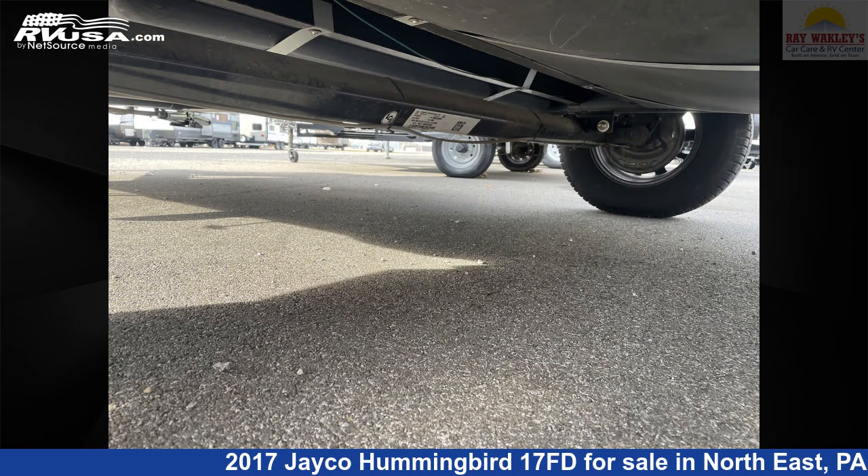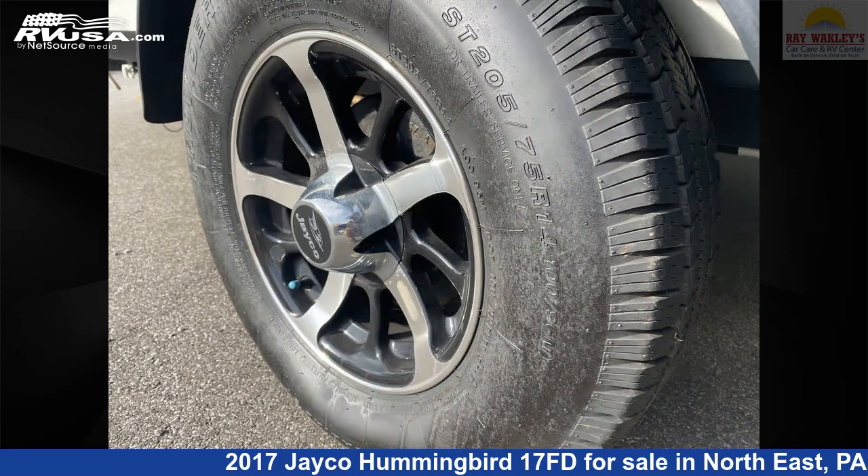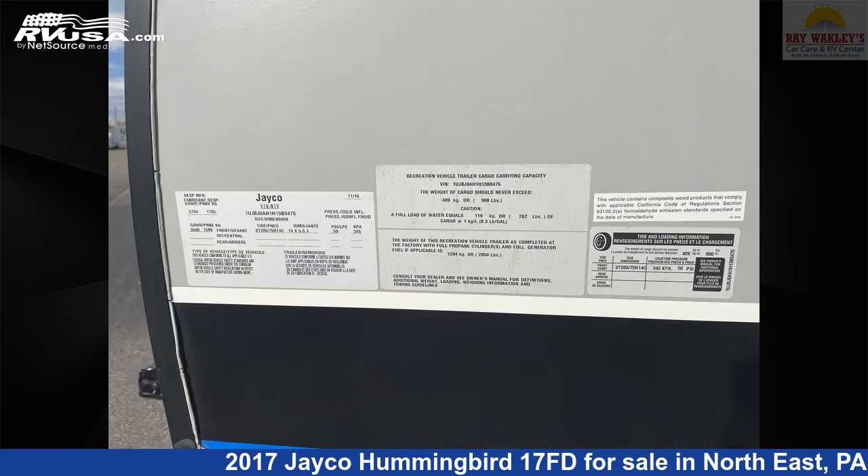The unloaded weight of this 2017 Jayco Hummingbird 17FD is 2,715 pounds. For more information and pricing on this unit, and to see all units available for sale by Ray Wackley's RV Center, visit rvusa.com.